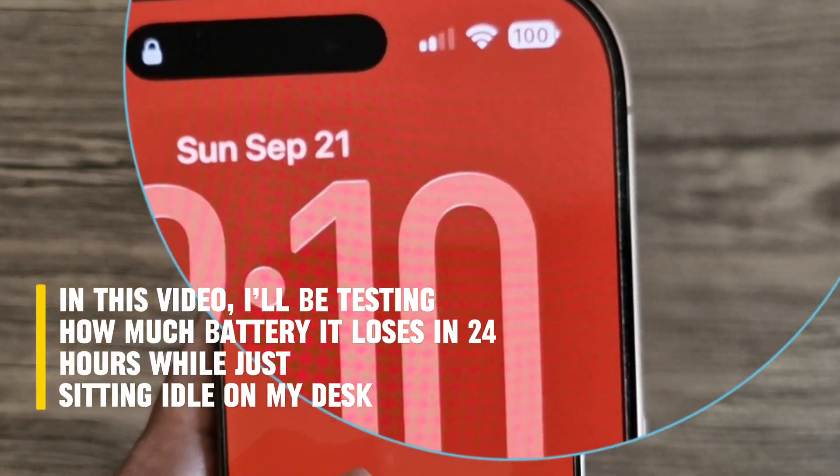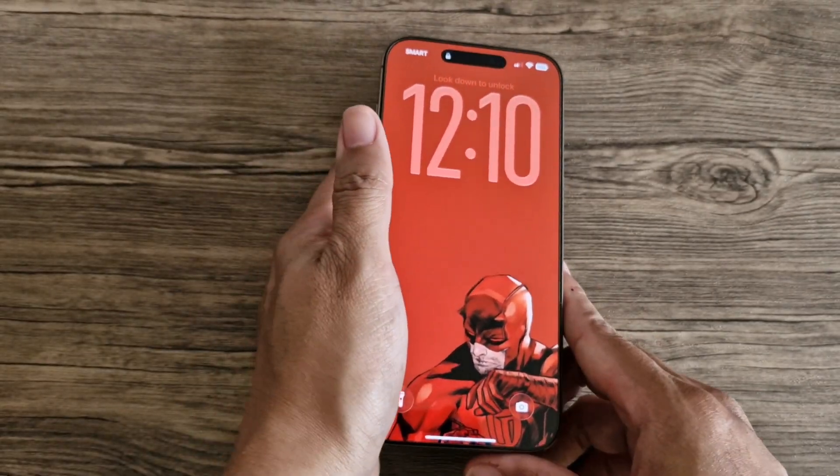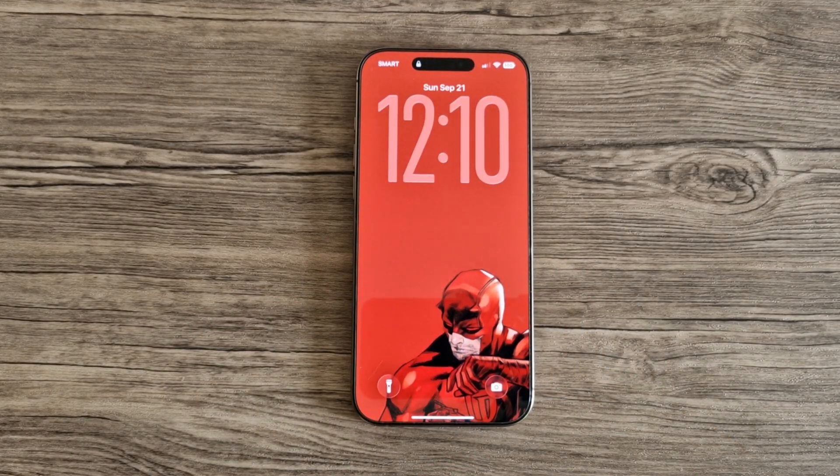I don't really use this phone that much because of its size. Most of the time, it's just sitting on my desk on standby. The screen stays off but Wi-Fi's on, so it still gets notifications once in a while. So I wanted to find out how much battery it actually loses in 24 hours just sitting there.